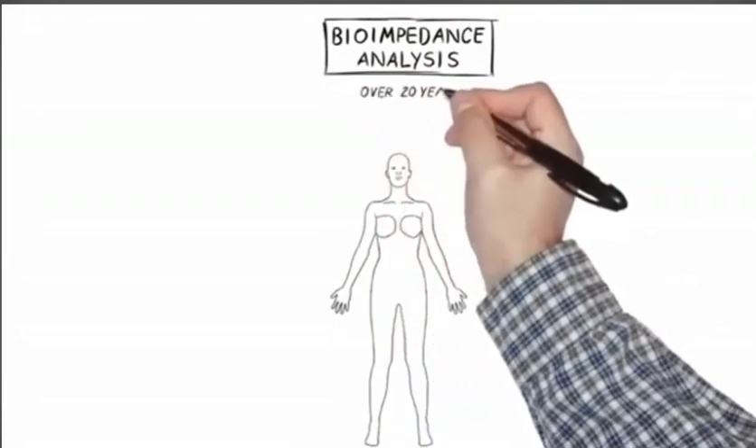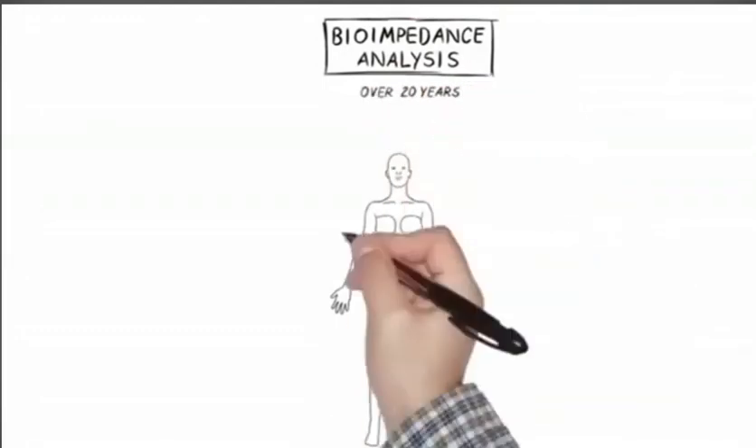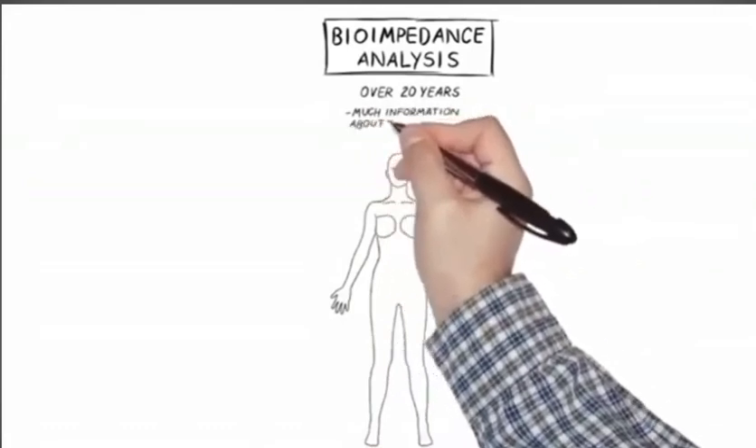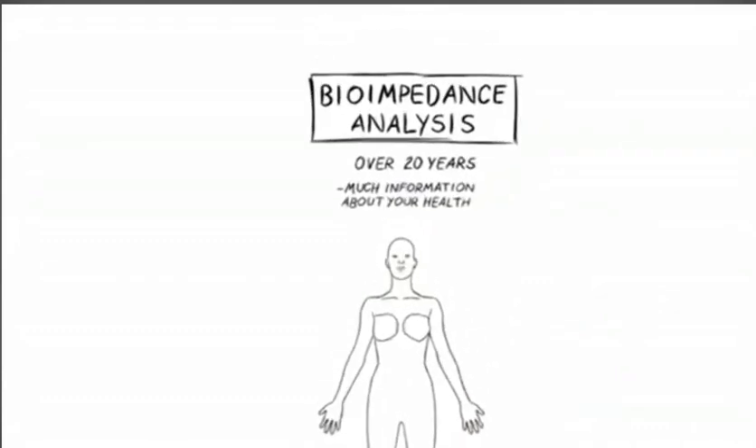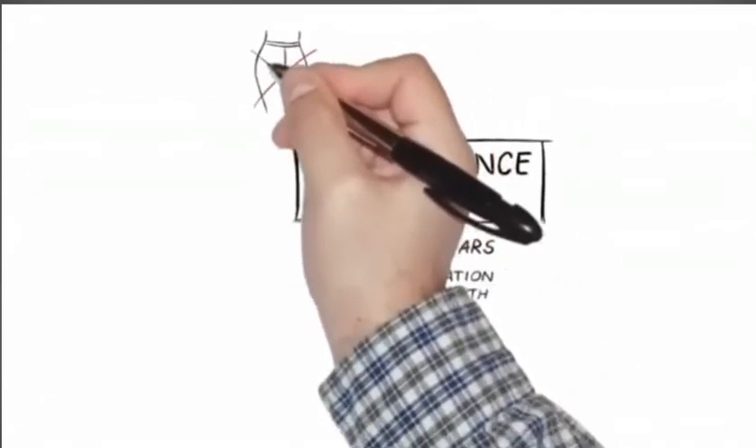Bioimpedance analysis — I love this stuff. Well proven scientifically, we've been using it for over 20 years. You get so much information so easily about your health. It measures some very important biomarkers.